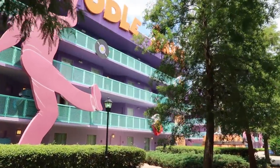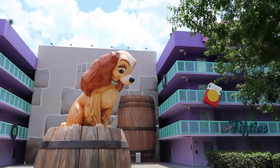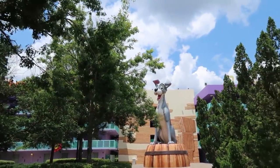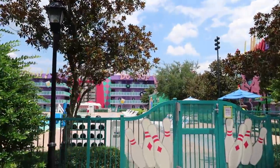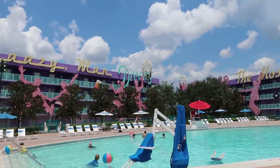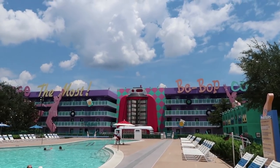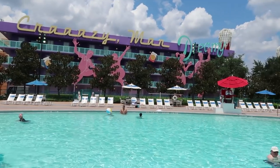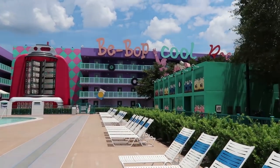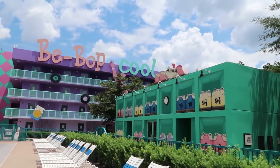We're starting with the 50s. This area is really nice and shaded — if you're looking for a more quiet area of the resort, I would definitely recommend the 50s. This area has a giant statue of Lady from Lady and the Tramp, and over here there's Tramp. It also has its own pool — more of a quiet pool — and it's shaped like a giant bowling pin. I love the giant jukebox over there. And I love how the bathrooms look like bowling shoe lockers. So cute.